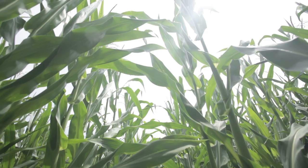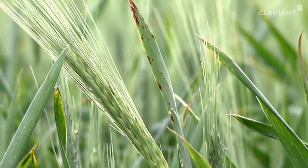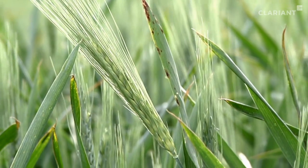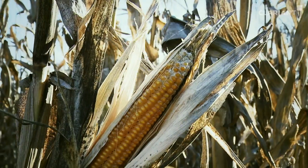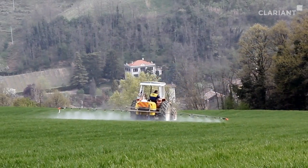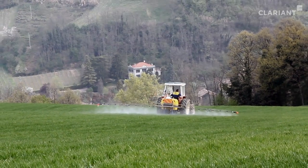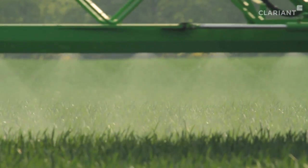Without crop protectants, the food supply of the world population would be at risk. More than 10,000 different crop diseases and pests can cause harvest losses of more than 80%. But for a crop protectant to be effective at all, the active ingredient it contains has to be transported to the sites of action on and in the crop plant by auxiliary substances known as adjuvants.